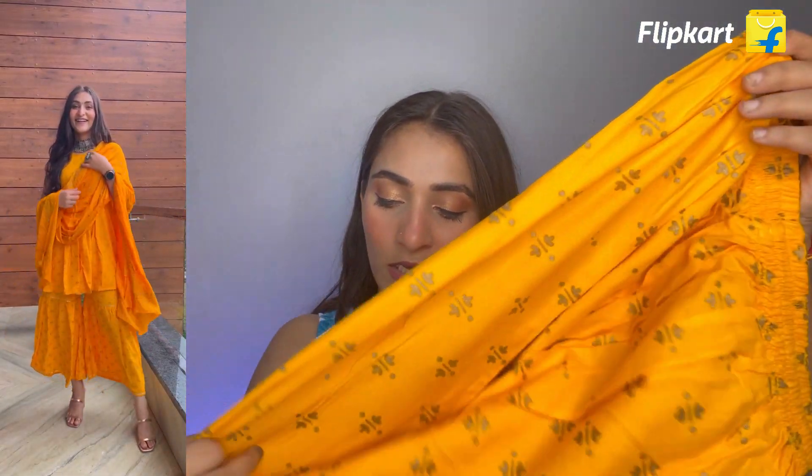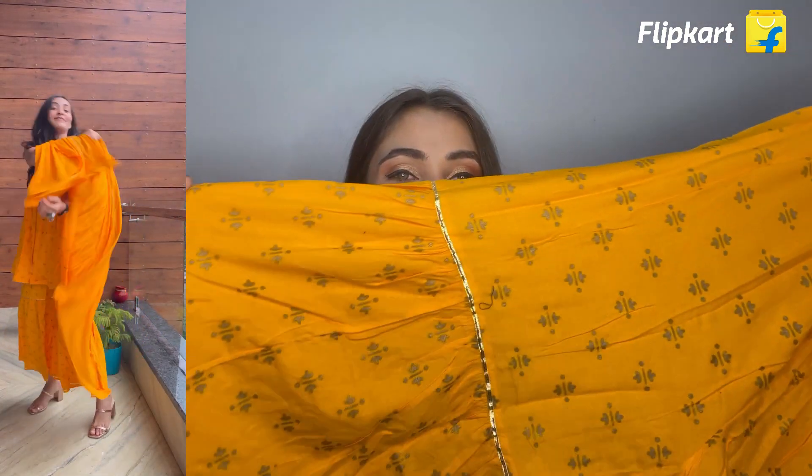I really like this suit because you get so much quality in the top. The quality is really impressive. This is a single layer.